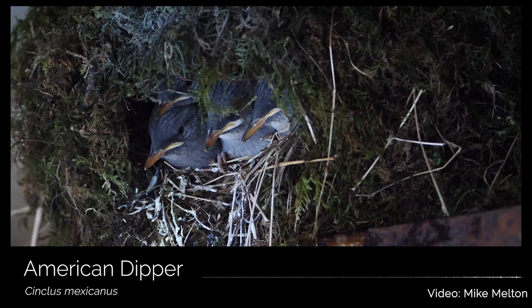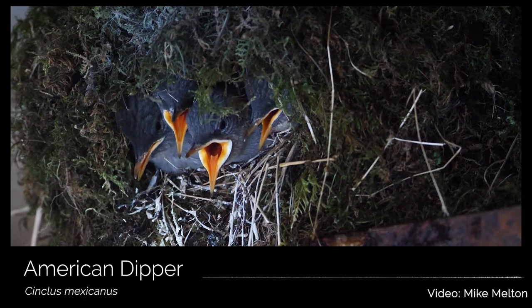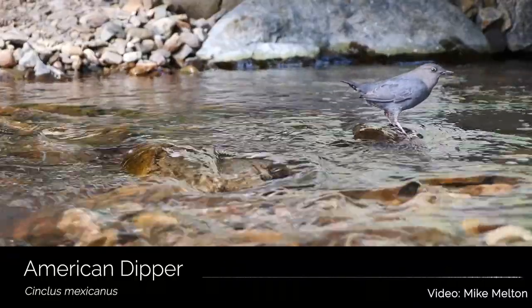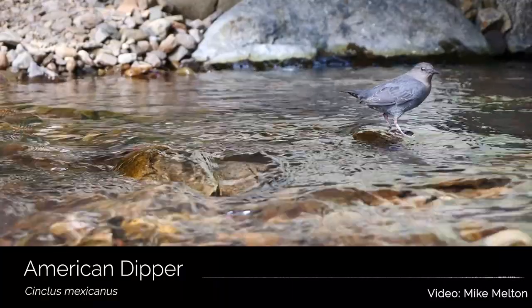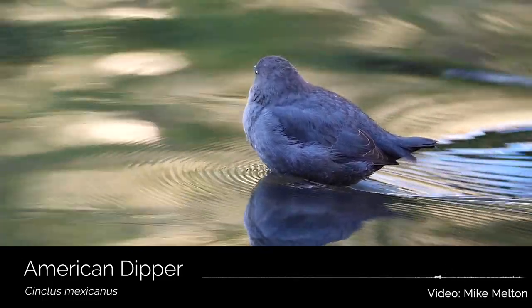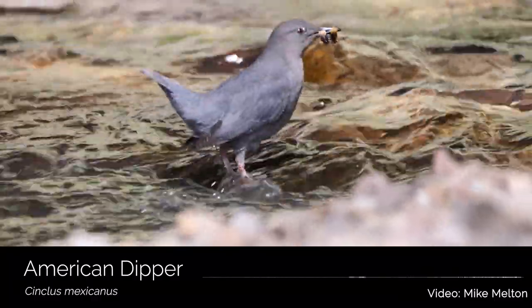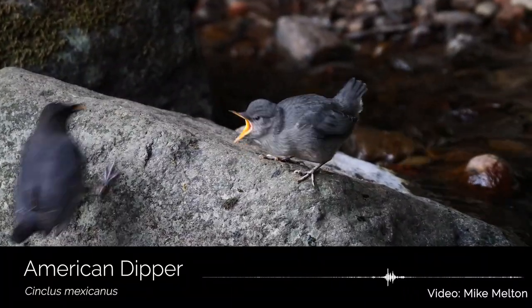Speaking of water, the American dipper is America's only truly aquatic songbird. American dippers are chunky, grayish-brown songbirds with a short tail and white feathers on their eyelids. Perfectly at home among river rapids, the dipper can actually dive and swim underwater in search of aquatic insects. They nest near moving water like a river, under bridges, or even waterfalls. You can find these amazing songbirds at Hillburn Preserve near Shelton as they perch on rocks, bobbing up and down as they forage for caddisfly larvae and other invertebrates.